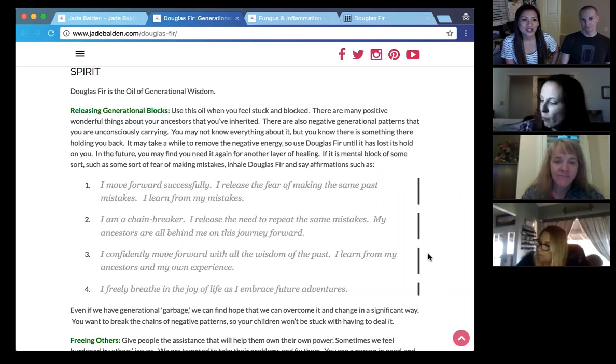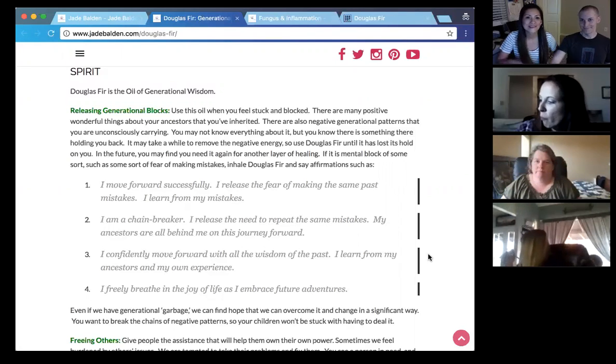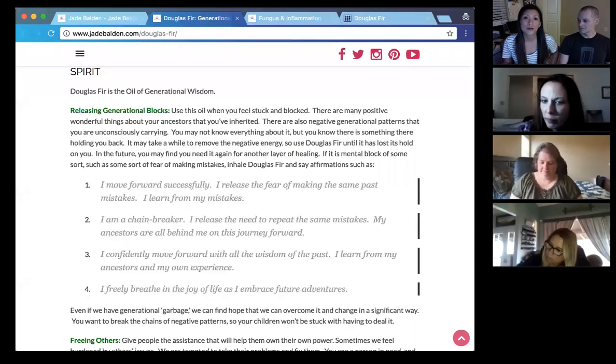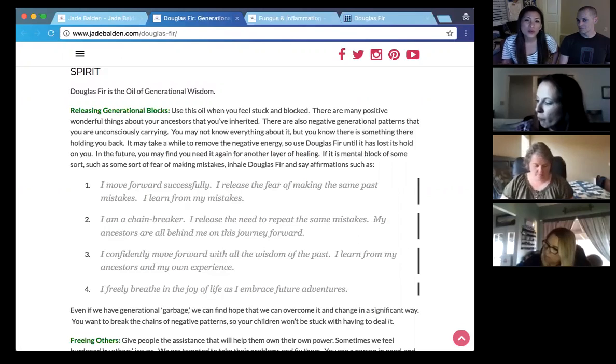Number three: 'I confidently move forward with all the wisdom of the past, and I learn from ancestors and my own experience.' Without worrying that you're going to make silly mistakes or regretting old ones. With Douglas fir, it helps you feel, 'Don't worry — that was good, I learn from it and I can see the good in that.' Instead of beating yourself up saying you messed up so many times and worrying you'll mess up again, Douglas fir helps you move forward and past that.